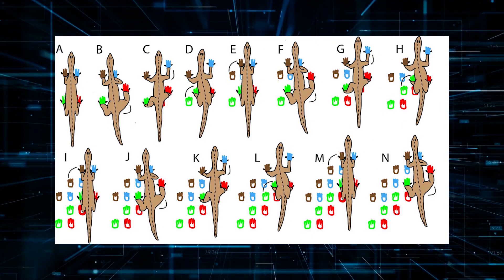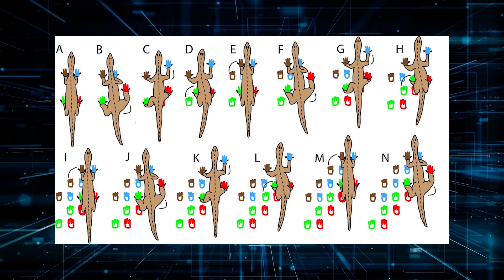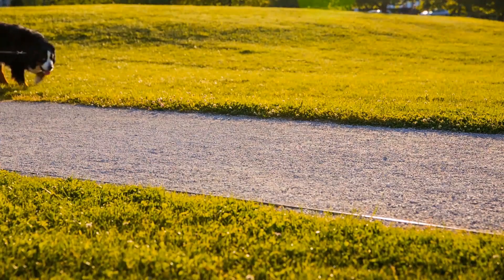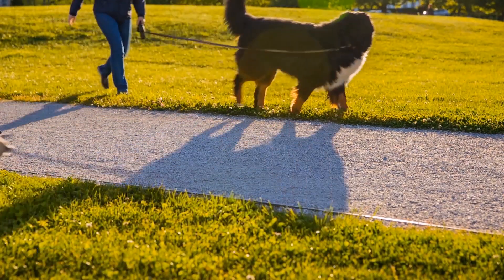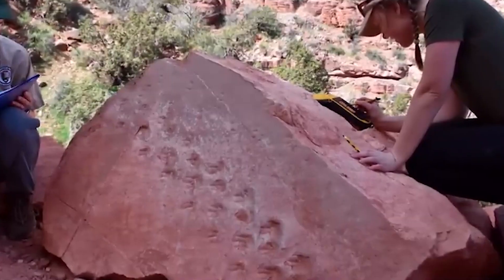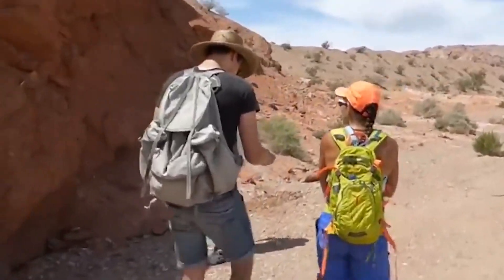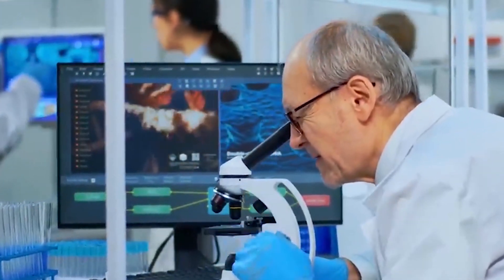As researchers reconstructed the animal's footfall sequence, they discovered that the animal walked in a unique lateral sequence gait. This gait involved legs on one side of the animal moving in succession, alternating with the two legs on the opposite side. While living species of tetrapods such as dogs and cats use a similar gait when walking slowly, the discovery documented the use of this gait very early in the history of vertebrate animals. The trackways also revealed the earliest known utilization of sand dunes by vertebrate animals.